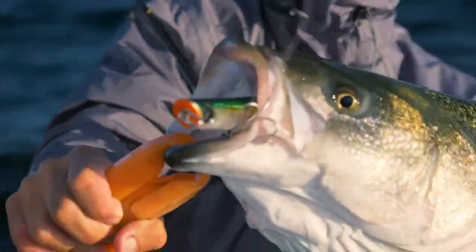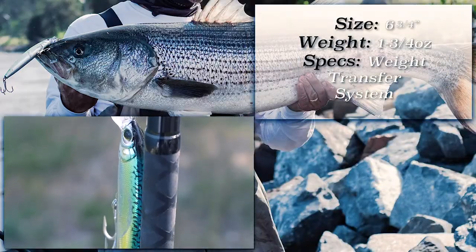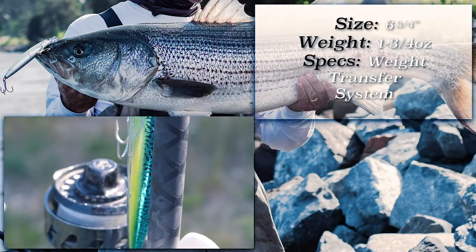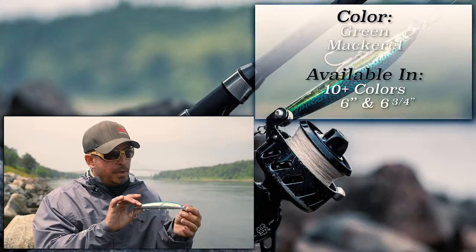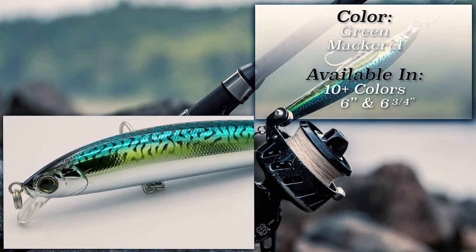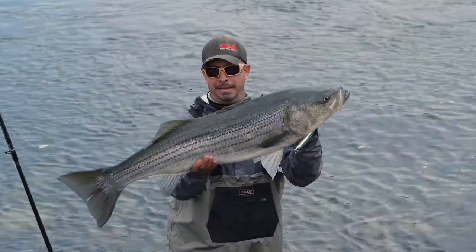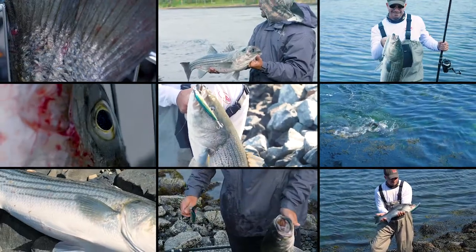This week the topwater bite was a little tough. All of our fish came on swimming plugs, and in particular this plug right here. This is the Hydro Minnow Longcast — the six and three quarter inch. It weighs an ounce and three quarters and has a great weight transfer system in it. This is the green mackerel pattern. There's a lot of tinker mackerel in the canal right now, and the big fish have jumped all over this. We caught over 15 fish on this bait in the last couple days.